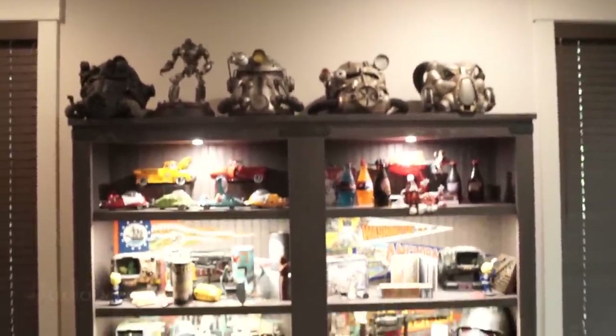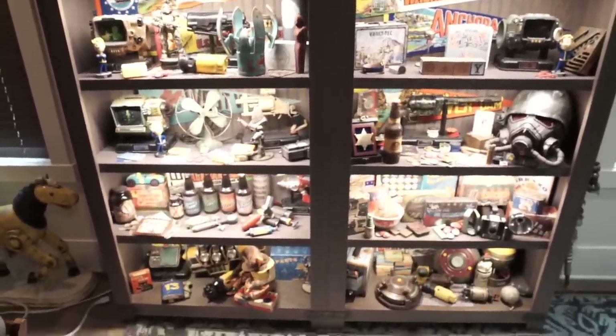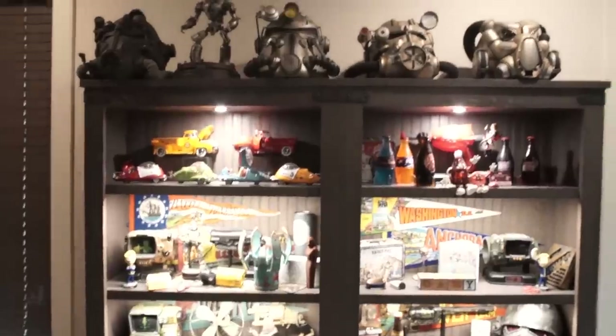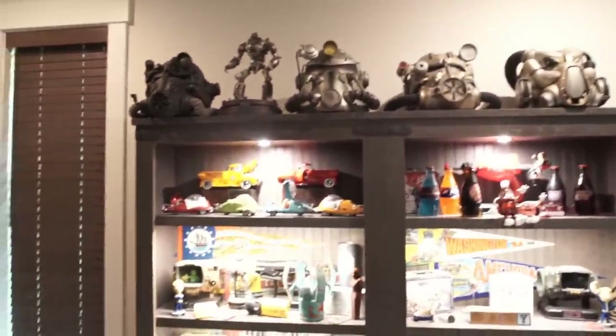This is my Fallout shrine. Before we begin, please — I beg you — forgive the cameraman. I don't know how to shoot film. I couldn't get the autofocus to work, so I'm manually focusing as I get close. Just be gentle. I'll do my best.